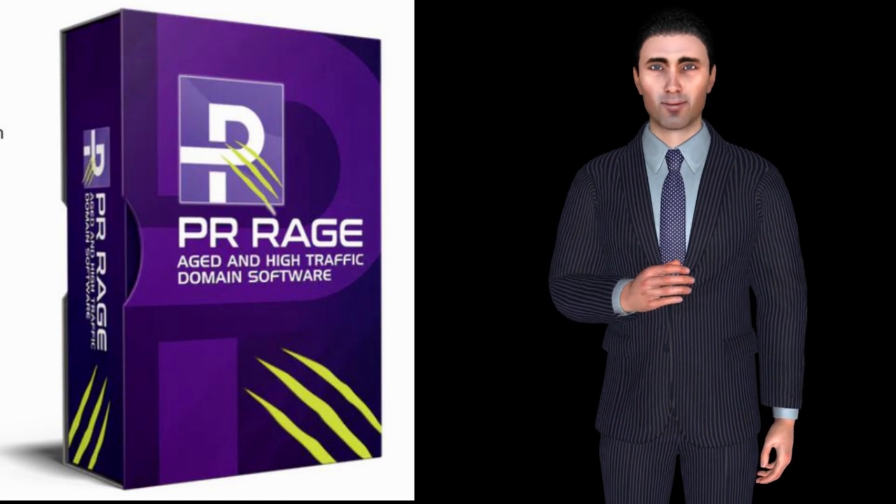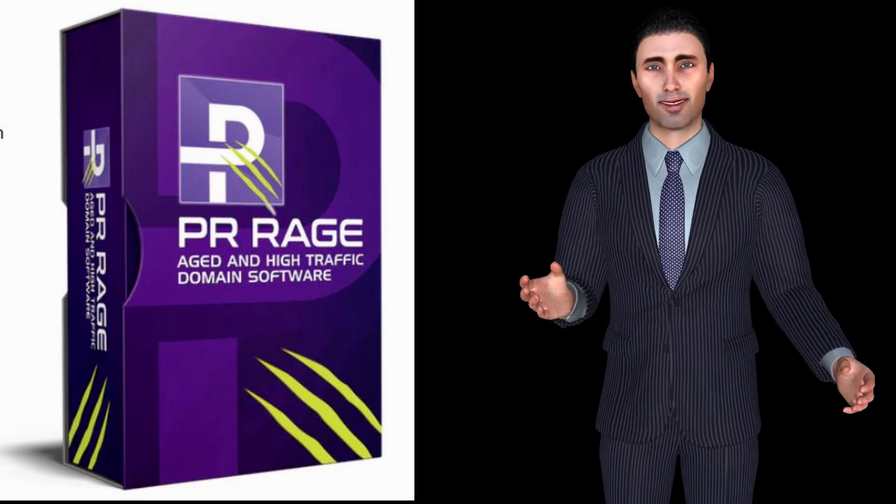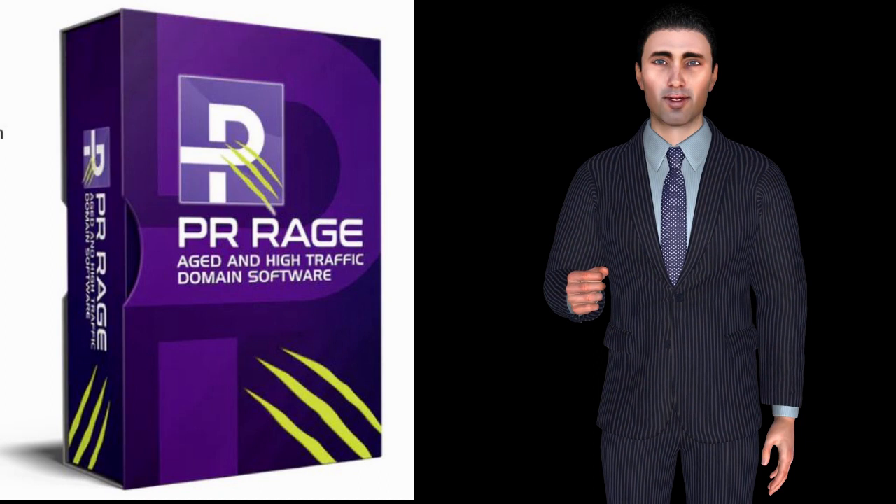Shortlist any domains of interest. Set and forget mode, where PR Rage will passively look for the domains that suit your profile and immediately alert you when one meets your criteria and becomes available.